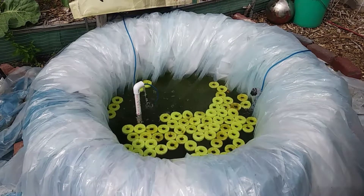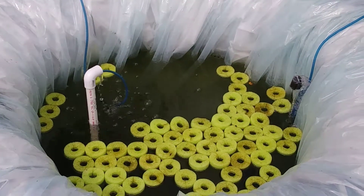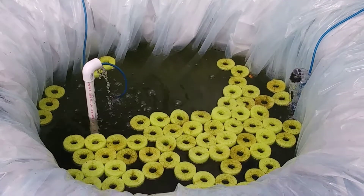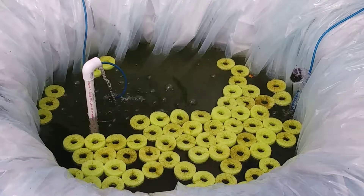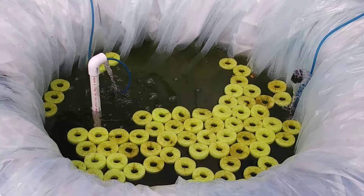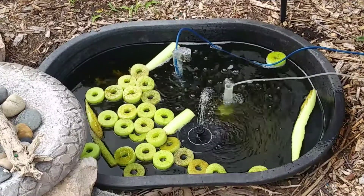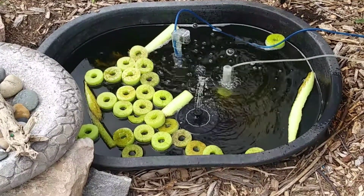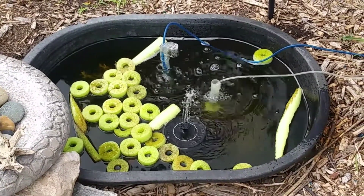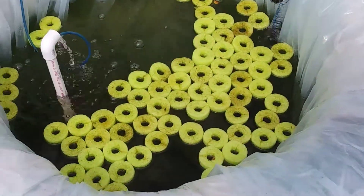This is the pond where I'm going to put the tilapia. I got the yellow ring floats for our honey bees to land on and get drinks. Here's a little pond. The honey bees like that pond — they haven't quite found this one yet.